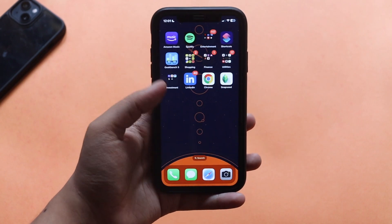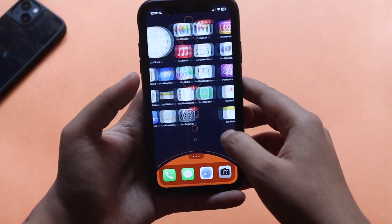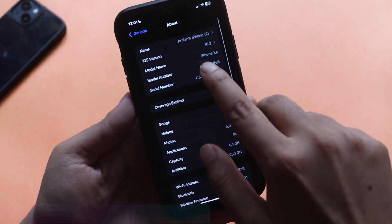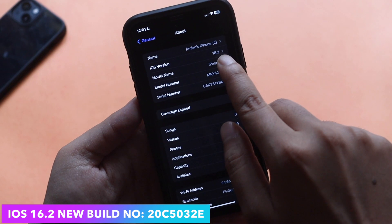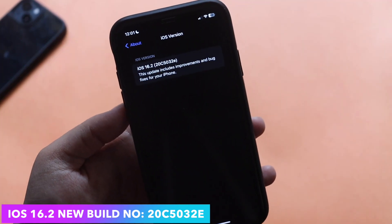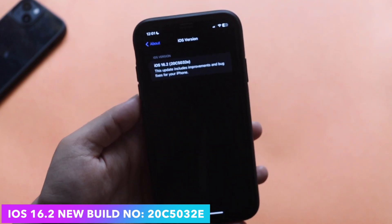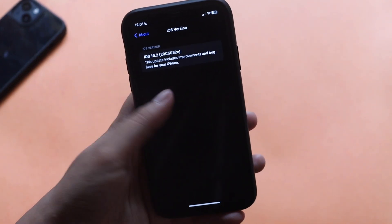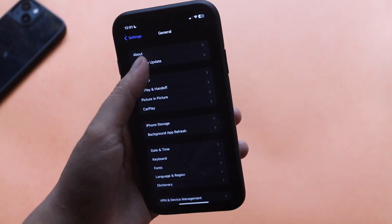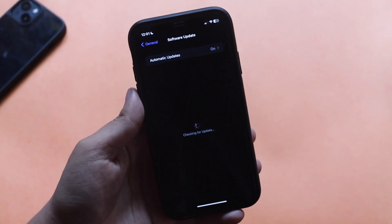Alright guys, first things first — let me go to Settings, General, and the About section. If you look at the iOS version it says iOS 16.2, and if I tap on it, the new build number is 20C5032E. Initially, if I click on Software Update, I noticed a change.